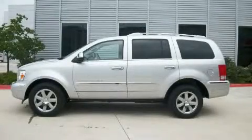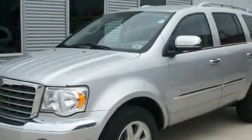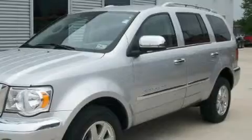This is a 2009 Chrysler Aspen, a vehicle with safety, comfort, and space. It has a 4.7 liter, 8-cylinder engine and an automatic transmission.